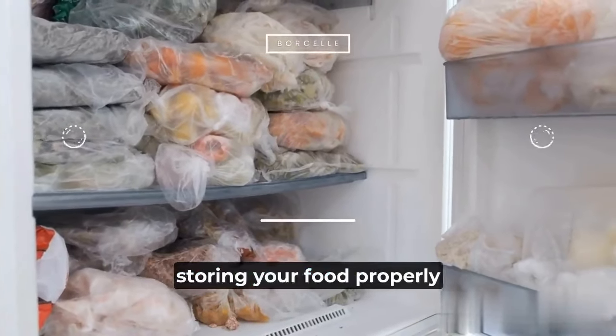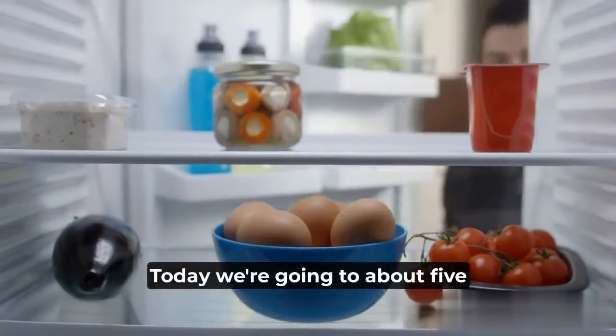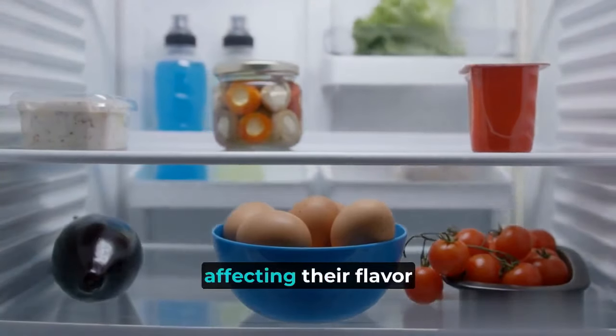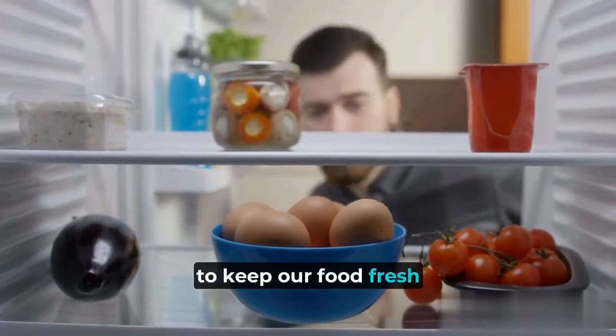Have you ever wondered if you're storing your food properly in the refrigerator? Today, we're going to talk about five foods you should never store in the refrigerator. These common items can actually be harmed by the chilly temps, affecting their flavor and texture. So let's dive in and learn how to keep our food fresh and delicious.